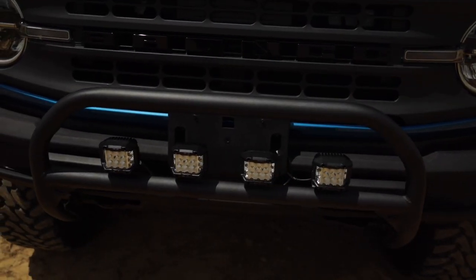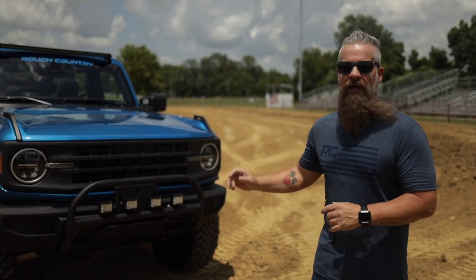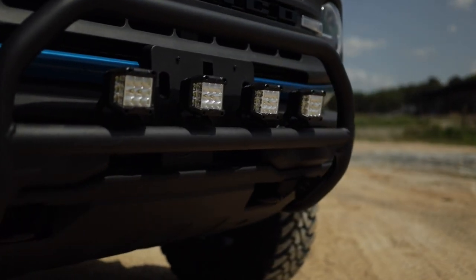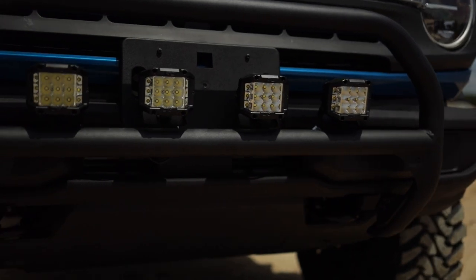Not only will they see you, but you can help yourself see with the lighting options. This Nudge Bar is designed to handle various LED options. We're currently running four of our three-inch Osrams on it, and I think they look great.